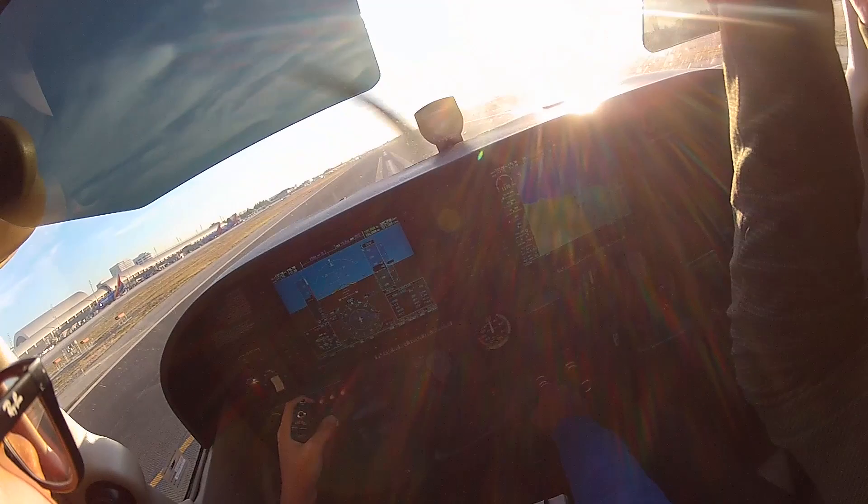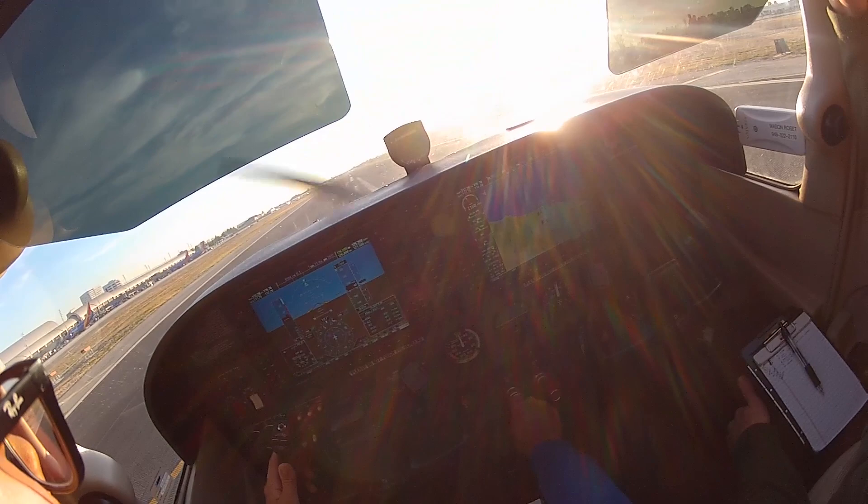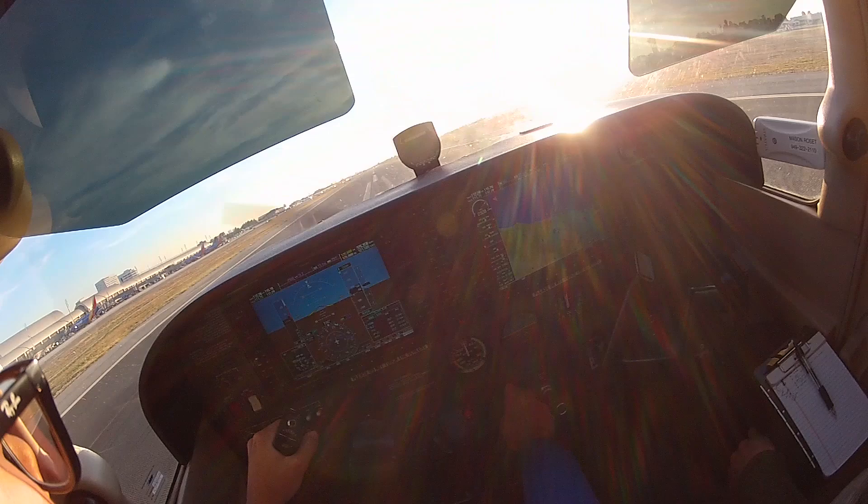Pilot requests wind check. Tower responds: wind 230 at 10. Pilot acknowledges. RPM is up, T's and P's in the green, speed's alive.